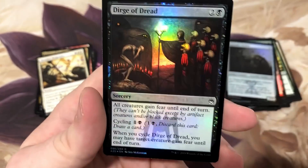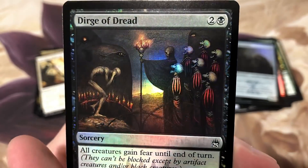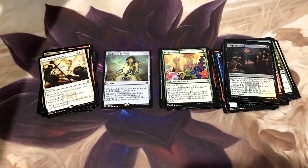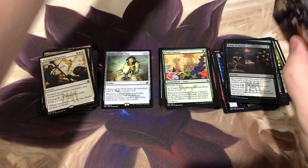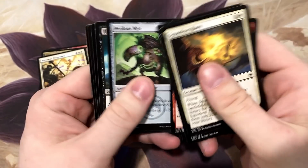Foil Seb McKinnon - let's frame it! Look at that, guys. This guy really is in touch with some of the most haunting artwork that we've probably seen ever in Magic. Real good, real good.